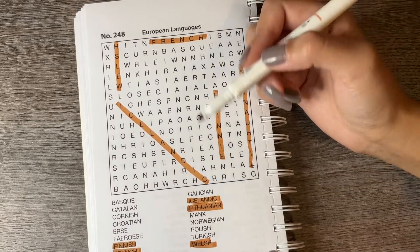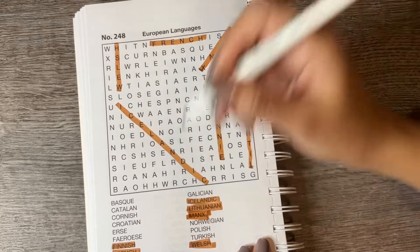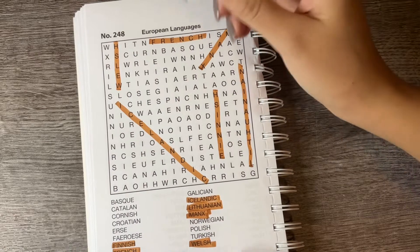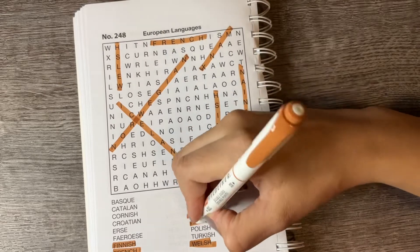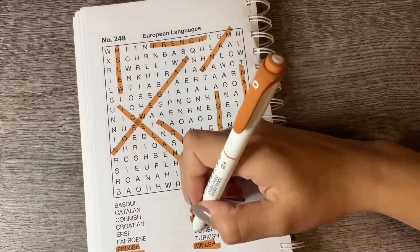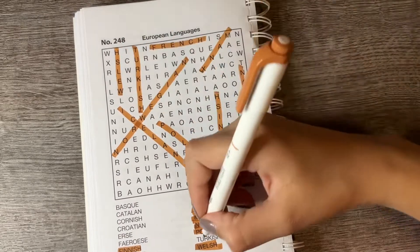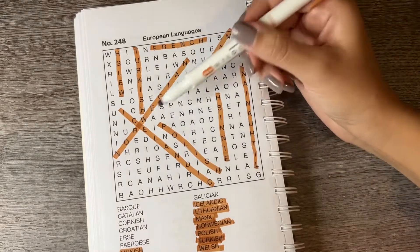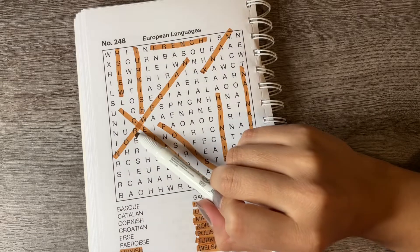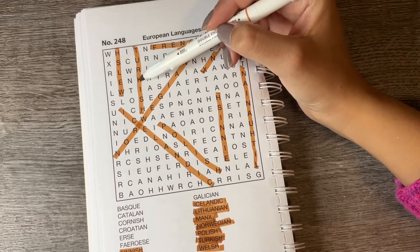Manx — what country is that language from? M-A-N-X. Okay, I'm gonna look for Norwegian — there it is. I was also teaching myself Norwegian at one point in my life; I got most of it down but I stopped again. I just give up too easily. So we got Polish P-O-L-I-S-H, Norwegian N-O-R-W-E-G-I-A-N, and Turkish T-U-R-K-I-S-H.